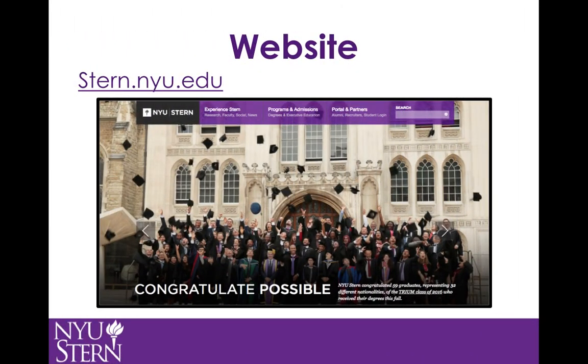Stern.nyu.edu is the official website of NYU Stern. The homepage consists of scrolling images that link to blog posts concerning student activities, guest speakers, student spotlights, etc. Each photo is captioned with a verb, then the word 'possible,' a play off the school slogan 'In Education Impossible.' The navigation bar at the top holds every link you may need when researching programs in the undergraduate or graduate schools, and also includes various portals for students, faculty, and even recruiters, along with general information about the school.